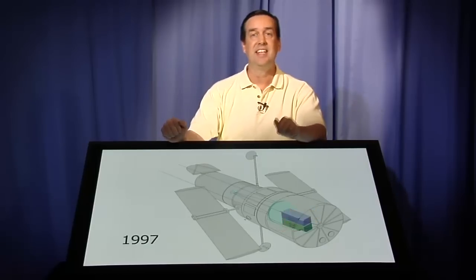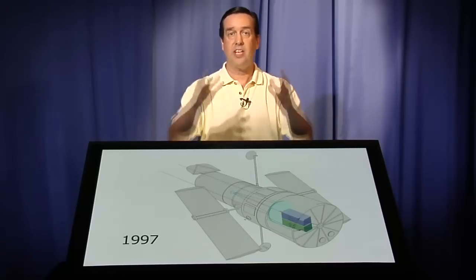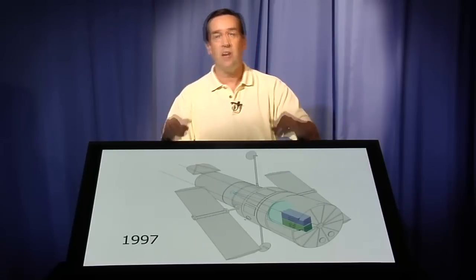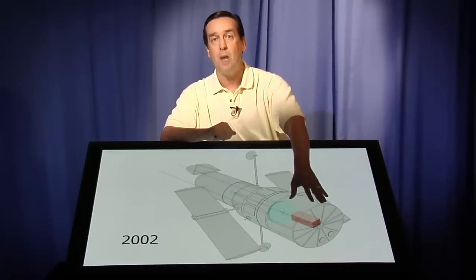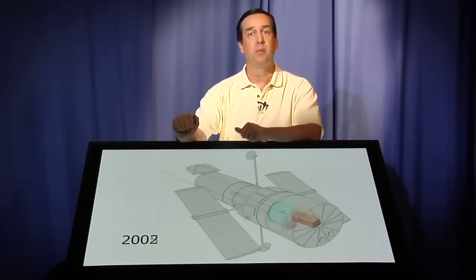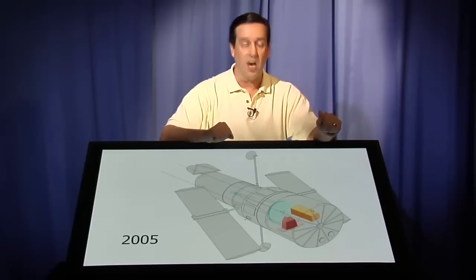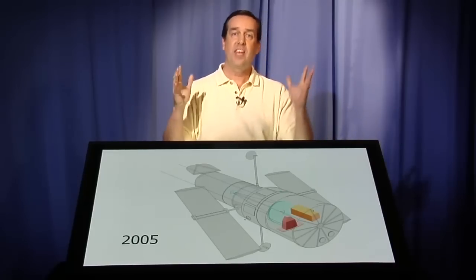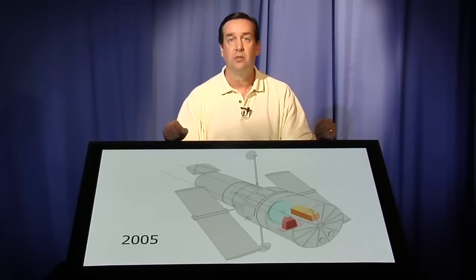In Servicing Mission 2 in 1997, we added a near-infrared camera — a camera that looks at infrared wavelengths a little bit longer than visible light — and we also replaced the spectrograph with a new one. Then in 2002, we put in the Advanced Camera for Surveys. Finally, what was planned for 2005 was to put in a third generation wide-field camera as well as yet another spectrograph. Over the history of Hubble, every single one of the instruments has been replaced.